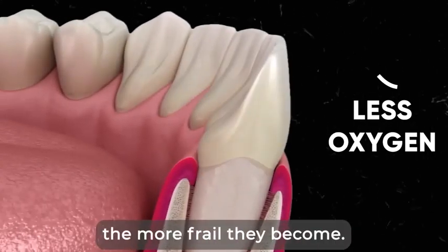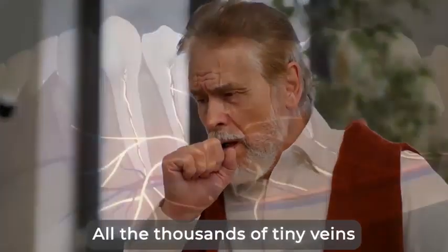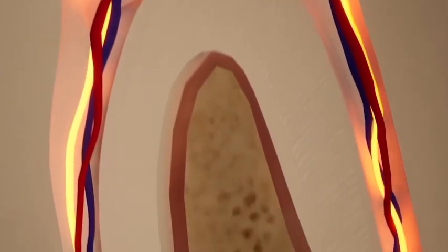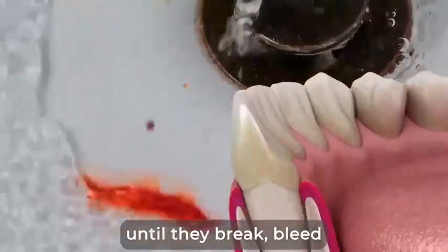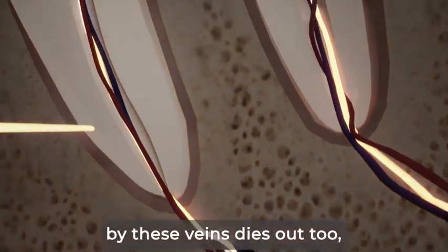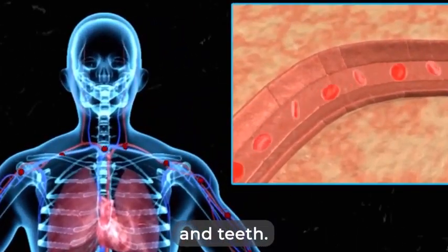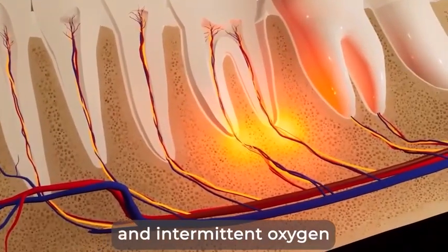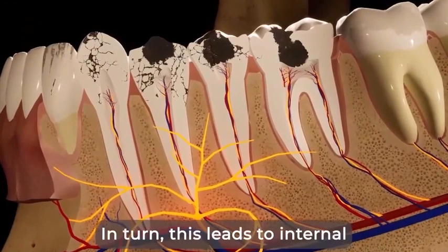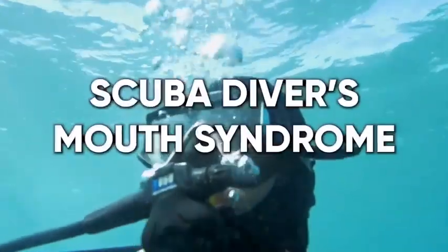The less oxygen your gums and teeth get, the more frail they become. Like a sickly patient that is always short of breath, all the thousands of tiny veins that need fresh, oxygenated blood to keep your gums and teeth irrigated and healthy get thinner and thinner until they break, bleed, and eventually die out. The pulp of the tooth that is being supported by these veins dies out too. As more and more blood vessels die out, even less oxygen gets to your gums and teeth. This decreasing and intermittent oxygen stream expands and contracts the tissues of your teeth way too many times, leading to internal tooth pressure, which causes teeth to crack.